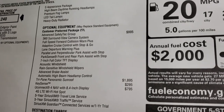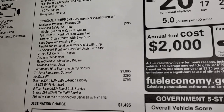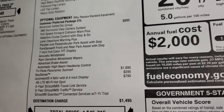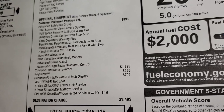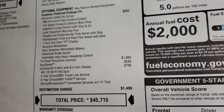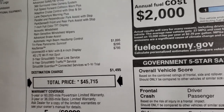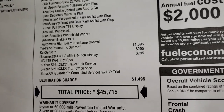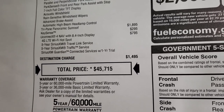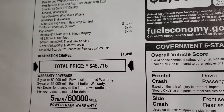The optional equipment includes the Advanced Safety Tech Group which gives you the 360 camera — which is amazing — full speed forward collision warning plus adaptive cruise control with stop and go, lane departure, parallel and perpendicular park assist, park sense front and rear, 7-inch full color TFT display, acoustic windshield, rain sensitive wipers, advanced brake assist, automatic high beam headlamp control, and the tri-pane panoramic sunroof. You also get Keysense, Uconnect Nav with 4G LTE Wi-Fi hotspot, five years Sirius travel link and traffic service, and Sirius Guardian XM for a year.